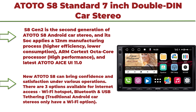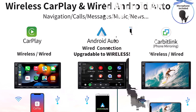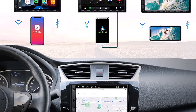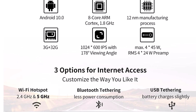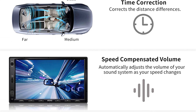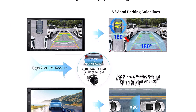Top 1: New ATOTOS 8 Standard — 7-inch Double DIN Android in-dash navigation with wireless CarPlay and Android Auto, USB tethering, dual Bluetooth, IPS display, SCVC, and 3GB plus 32GB memory. The S8G2 is the second generation of the ATOTOS 8 Android Car Stereo, applying a 12nm manufacturing process for higher efficiency and lower power consumption.